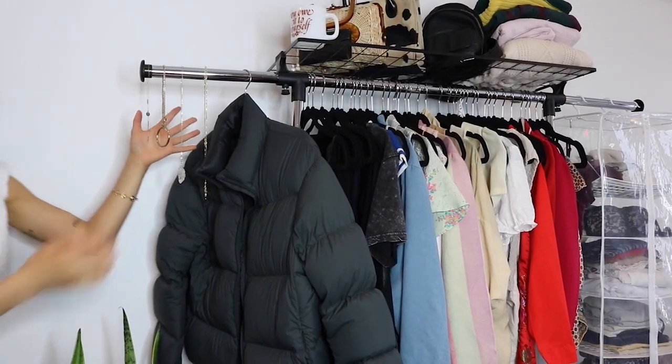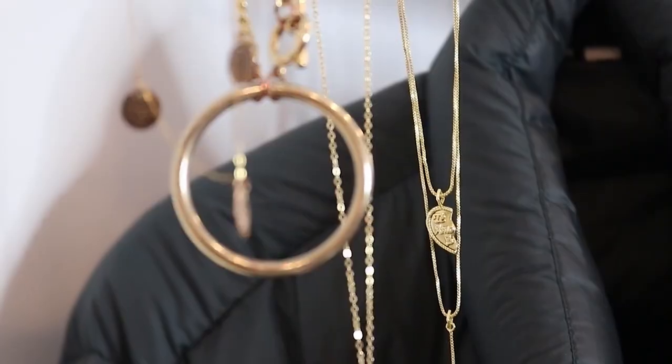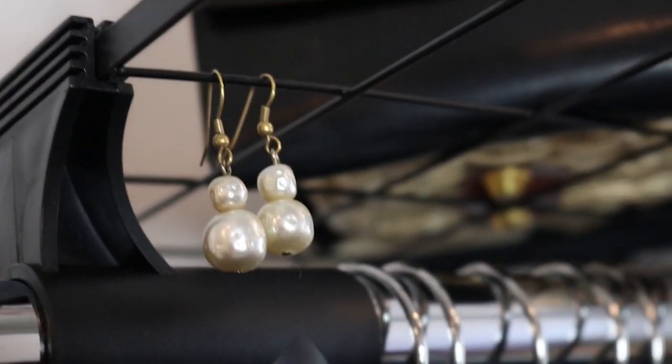Up here, I have some necklaces and these are my most worn. A few months ago — I don't know if you guys remember — I said I wanted to switch to gold jewelry and the transition was very easy. I know that's a minor and maybe annoying thing to hear someone say, like, I think I want to start wearing gold. But I have my little gold necklace collection and I have some earrings here.